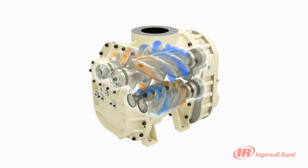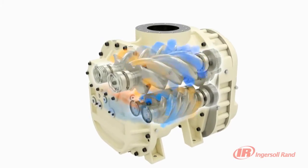They also have a unique coolant curtain that reduces energy consumption by injecting atomized oil into the airstream, significantly lowering the energy required for compression.